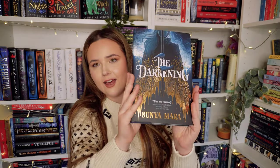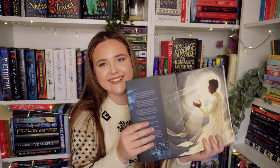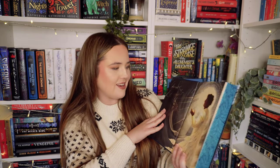The Darkening by Sonia Mara — look at that cover and the foil. Stenciled edge and gorgeous end pages. Fairyloot just kills it every time. That is three great months of boxes from Fairyloot.